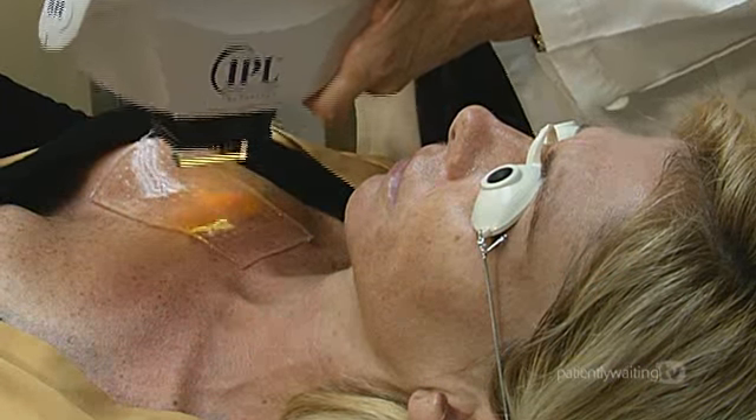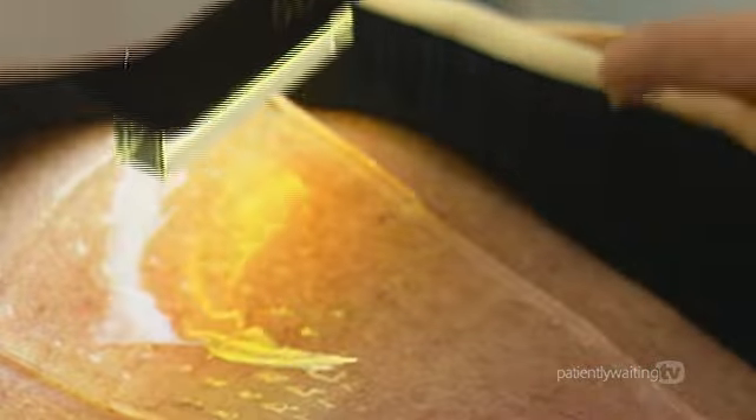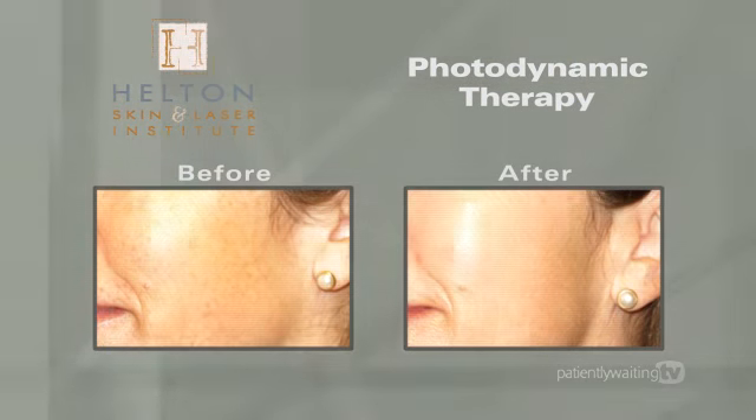Using PDT, we are able to get the results of about three IPL treatments with only one application. Pores become finer, spots flake off, and the skin achieves a subtle, airbrushed look.